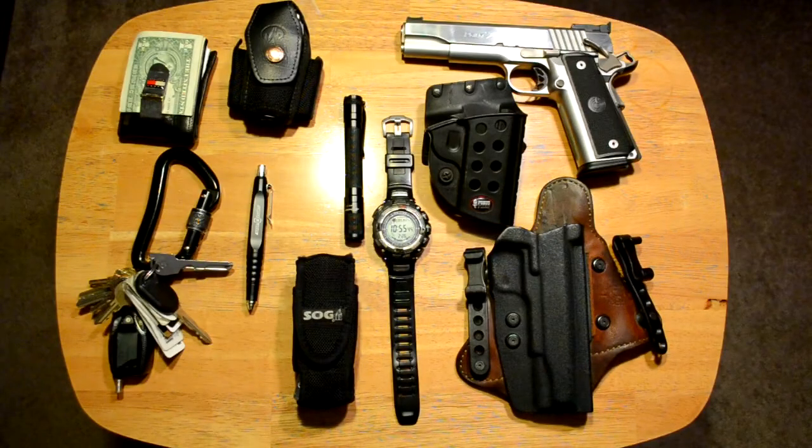Hey guys, Buckeye Prepper. Today I'd like to take a look at my on-person EDC. I want to show you what I carry on a typical day, maybe some variations of what I carry depending on weather, circumstances, what I know I'm going to be getting into that day. I'll also give a small review of each item, reasons why I carry each item, the functionality, maybe the multiple uses that I like, and finally my philosophy on what I carry and why I carry.